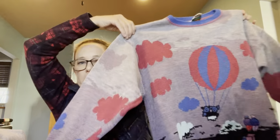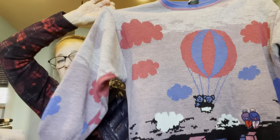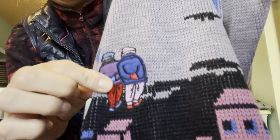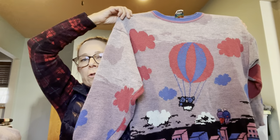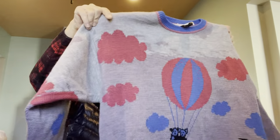Then I grabbed this sweater that has the coolest graphic on it — a hot air balloon with two people. These are appliqués sewn on top of the sweater, almost like patches. It's kind of a lighter purple, super cute — here's the vintage tag. It has a skyline at the bottom. I'll definitely take this to Five Star.